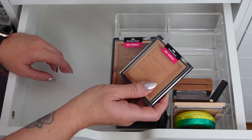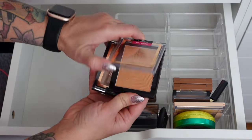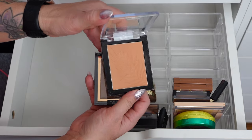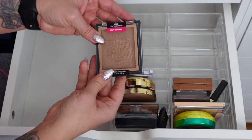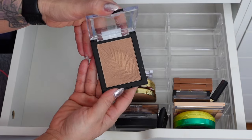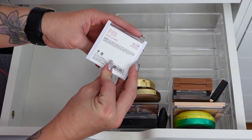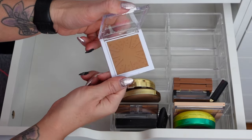These two from Wet n Wild: Ticket to Brazil and Palm Beach Ready. Ticket to Brazil is definitely warm-toned and pretty light — I think I can get rid of that one. Palm Beach Ready is really pretty on the shoulders because of the sheen, so I'm going to keep that one. Wet n Wild Fantasy Makers Dust to Dawn Bronzer — really pretty, I'm going to keep this one.